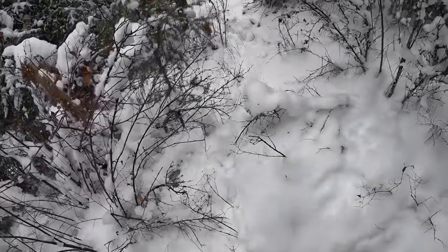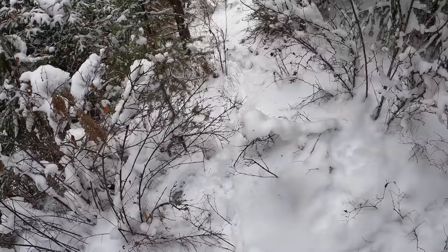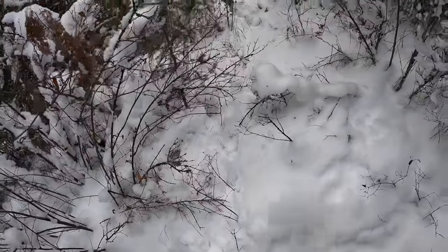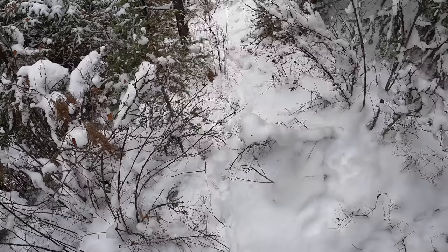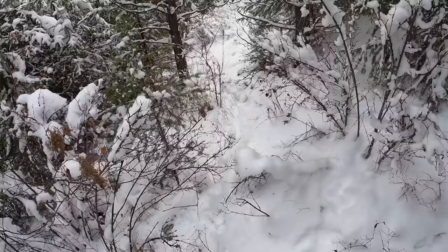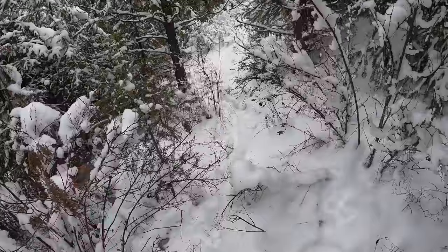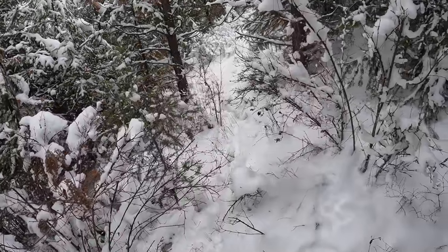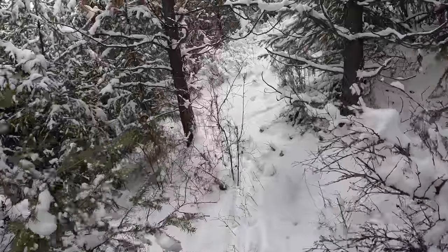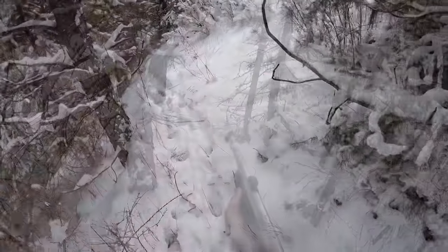I've been tracking this elk for about four hours. As long as I can stay on a track, I don't give up, but it's not looking very good. She did single off by herself but not bleeding anymore — just occasionally she'll rub a little bit of blood on the side of a bush. She's going into some thick stuff. Hoping to find her bedded soon. Got the old muzzleloader loaded up.